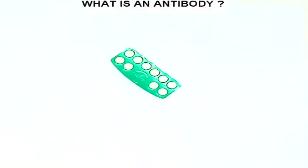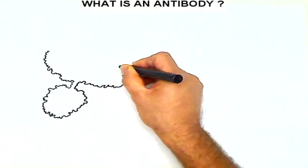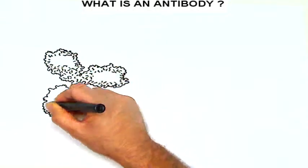An antibody is a giant macromolecule, about 1,000 times bigger than aspirin. This is how it's usually depicted — a Y-shaped structure with crests and creases.